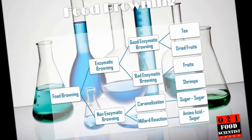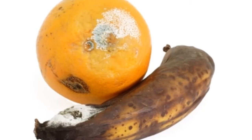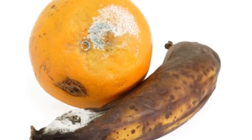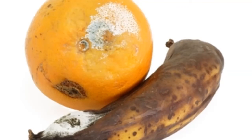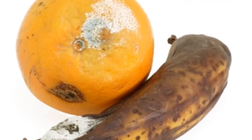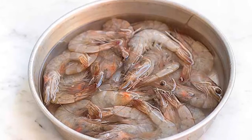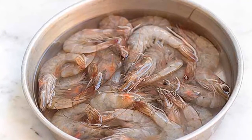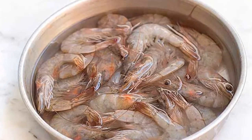Let's take a look at enzymatic browning first. Enzymatic browning does not require extreme heat but rather requires oxygen. When fresh fruits and vegetables go stale and brown, it happens because of enzymatic browning. Delicate seafood is especially susceptible to enzymatic browning — shrimps grow brown and flimsy because of it. That's why chefs urge you to buy the freshest seafood you can find.